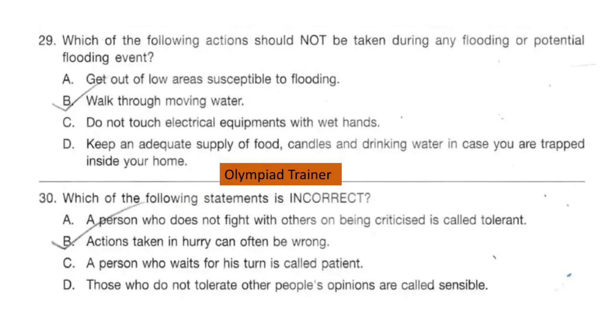Question 29. Which of the following actions should not be taken during any flooding or potential flooding event? Here you have to find out which actions should not be taken. The correct answer is option B: walk through moving water.